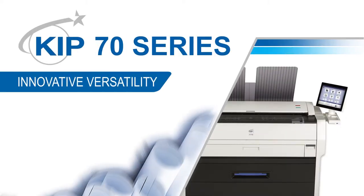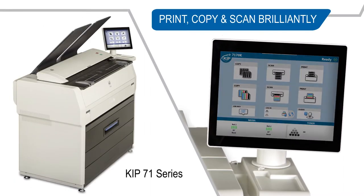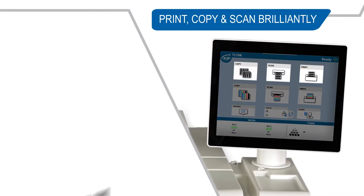The KIPP 70 series features the most advanced technology and technical printing. Print, copy, and scan brilliantly.